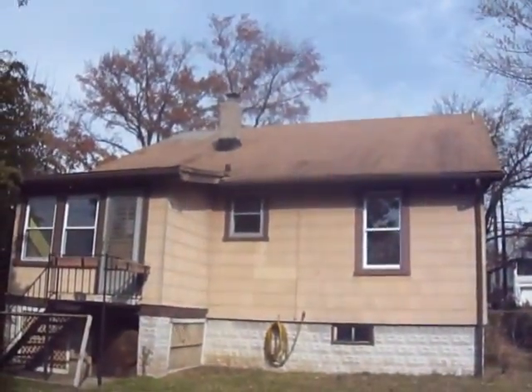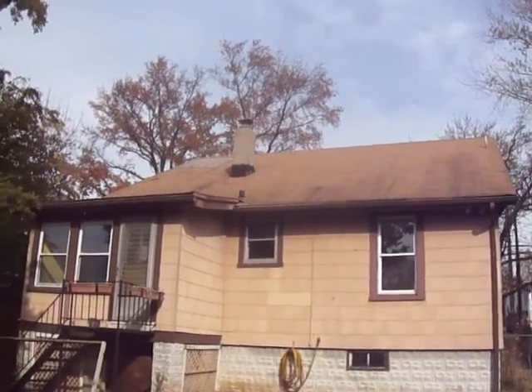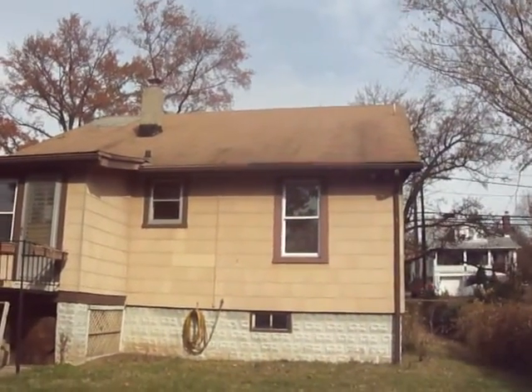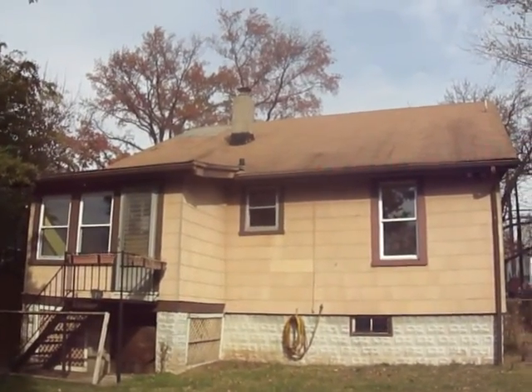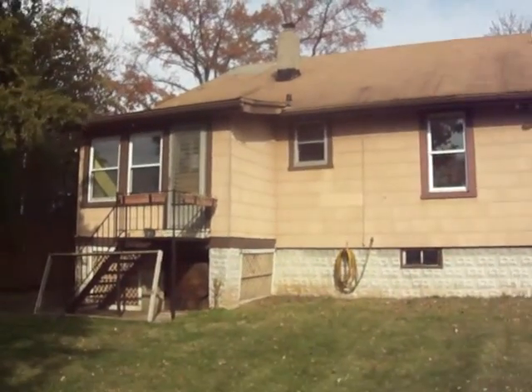I'm just trying to show the roof. As you can see, it's been patched on the left, it's bowing a lot, definitely needs to be repaired. I'm guessing the water came in there and ran down into the kitchen.